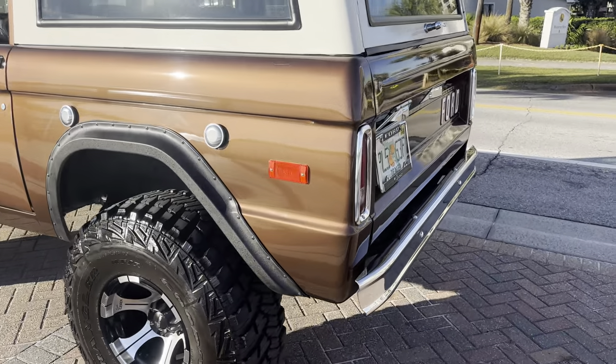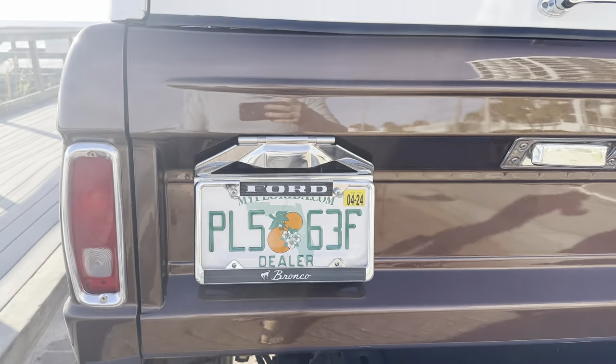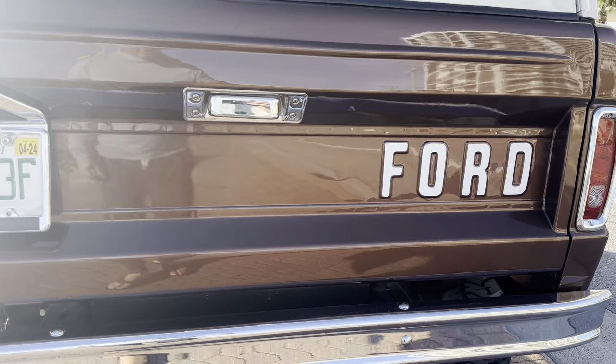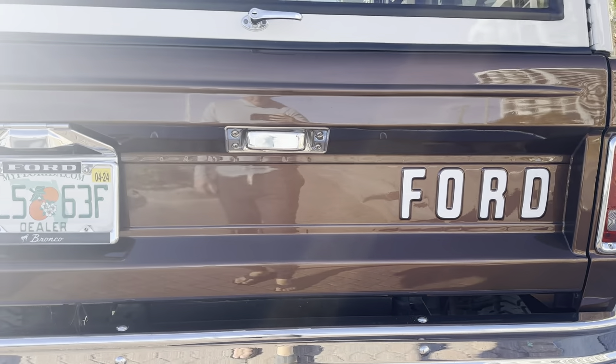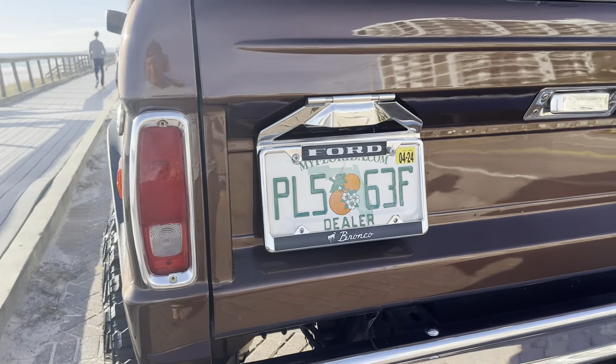This is an absolutely beautiful truck. It's got four-wheel drive, a 302 motor with power steering, power brakes, and a jamming stereo system. Super slick paint. The restoration was done in 2010 — it's got some years on it, but it was all kept inside by the current owner in an air-conditioned garage.